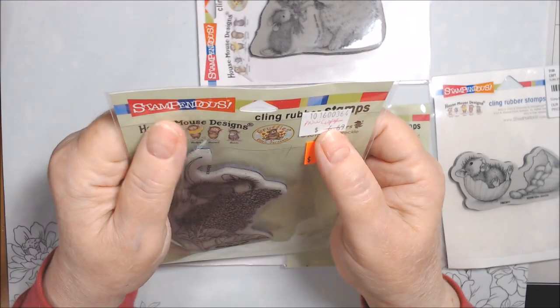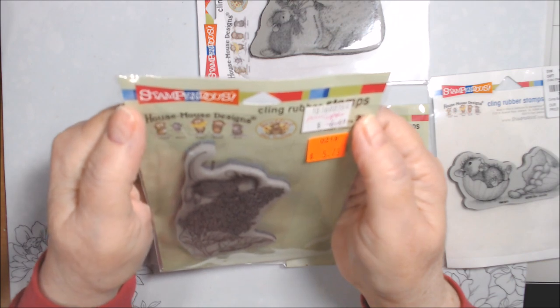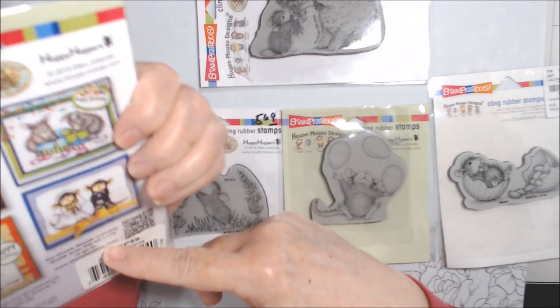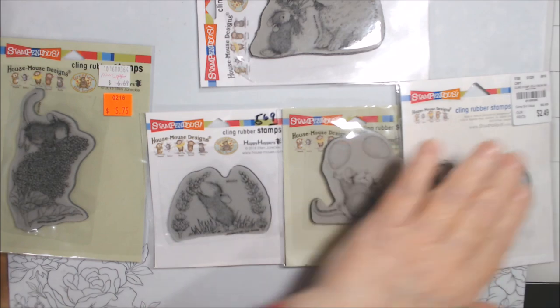This one I wrote 'PNW Crafts.' I don't even know what PNW Crafts is — I'm not sure where I got that, some place called PNW Crafts.